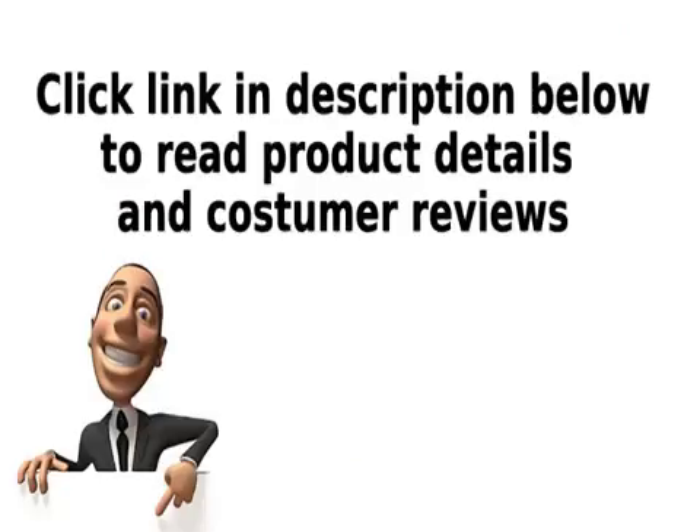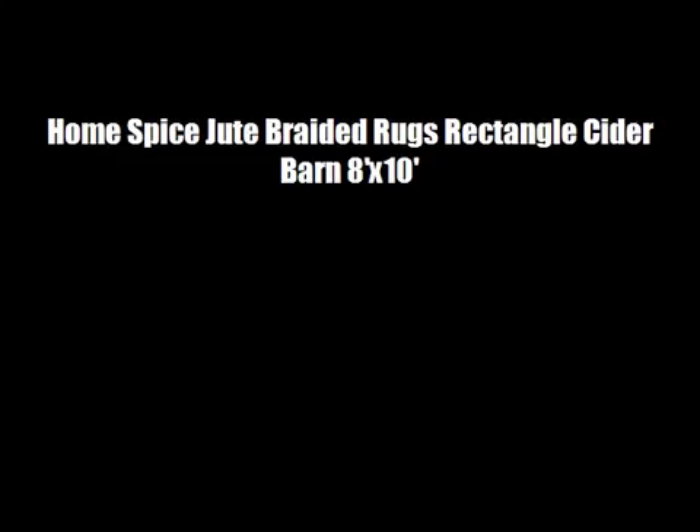Click the link in the description below to read product details and customer reviews for the Rectangle Cider Barn 8 by 10.